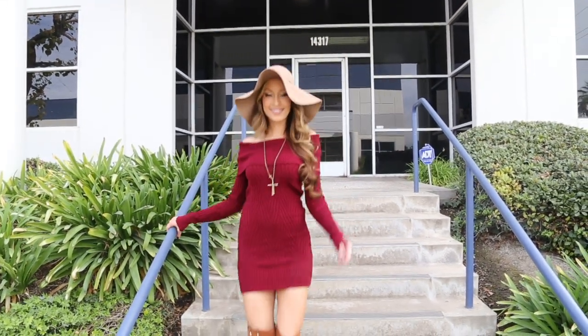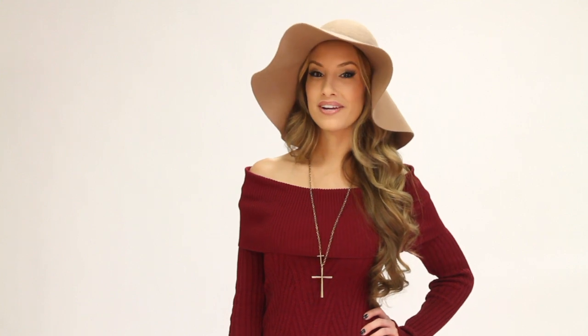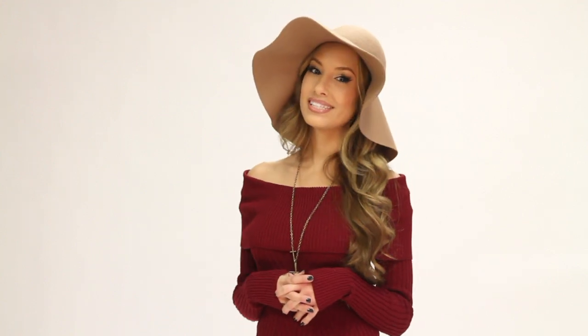Alright ladies, that wraps up this edition of Fashion Friday at AMIClubwear.com. I hope you enjoyed our outfit choices, and don't forget you can find a wide variety of pico sweater dresses, AMI's custom Nikki boots, this floppy hat, accessories, anything else you need for those fall daytime and nighttime looks. See you later at AMIClubwear.com.